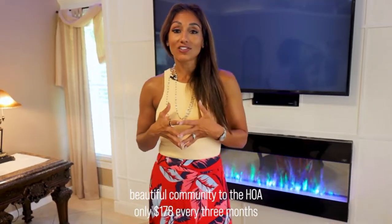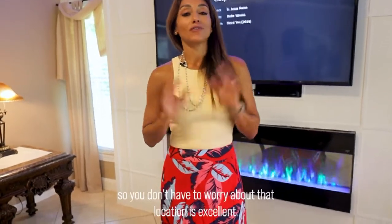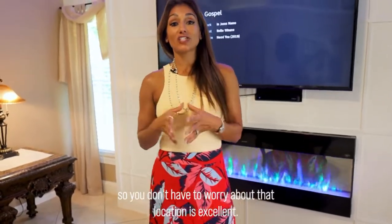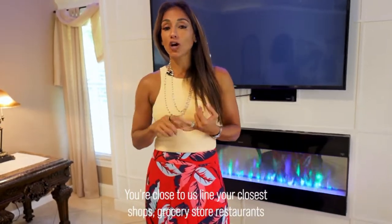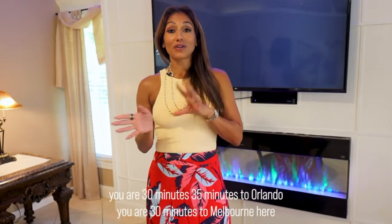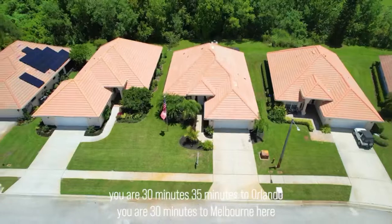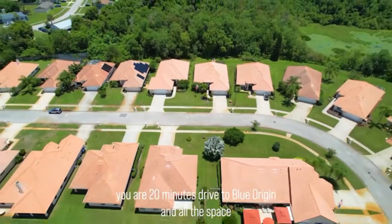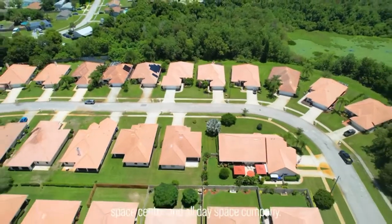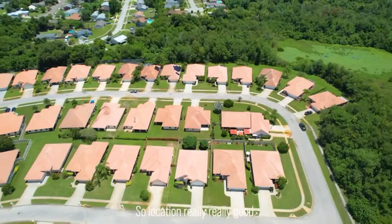The HOA is only $178 every three months and they take care of all your lawn service and pest control, so you don't have to worry about that. Location is excellent — you're close to US-1, shops, grocery stores, and restaurants. You're 30 to 35 minutes to Orlando, 30 minutes to Melbourne/Viera, and 20 minutes to Blue Origin and the Space Center and all the space companies.